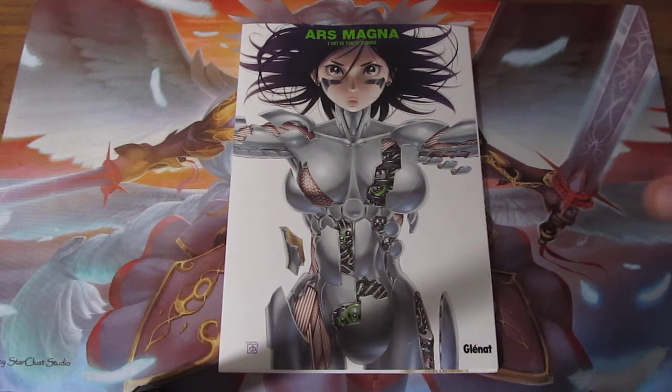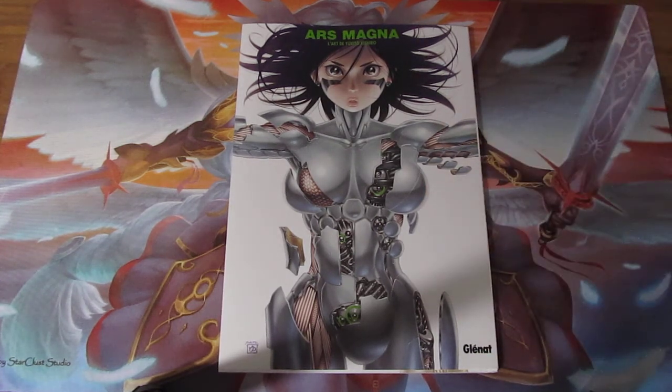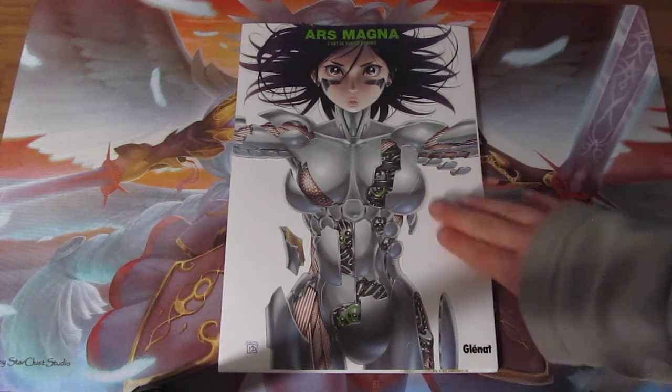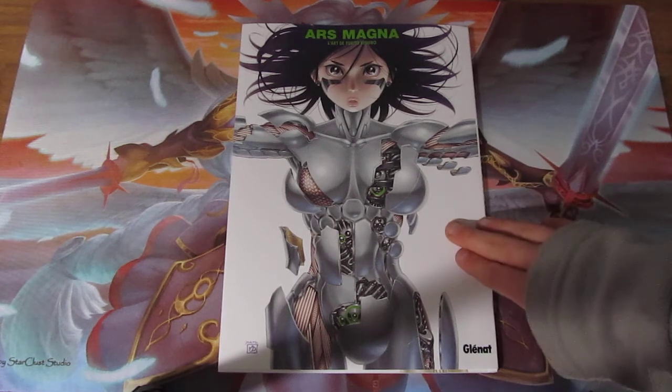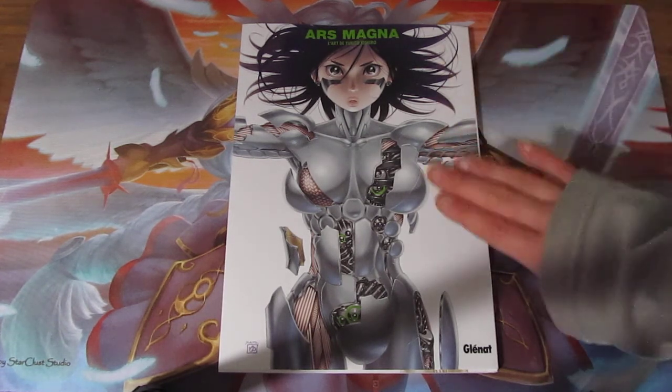I'm a huge fan of Battle Angel Lita. I was never expecting to find something like this. The weird thing is where I found this — it's kind of strange. I found this on Amazon France when I was looking for Witcher 3 items. I was looking for a better price for the Witcher 3 figurines and I came across this.